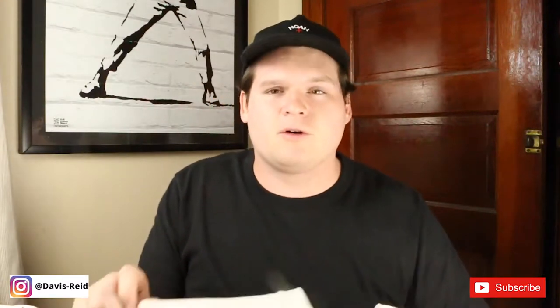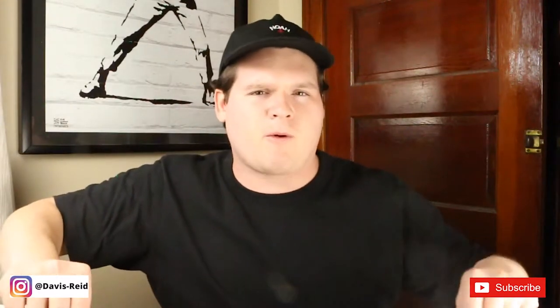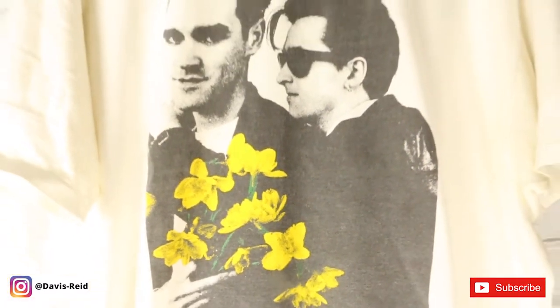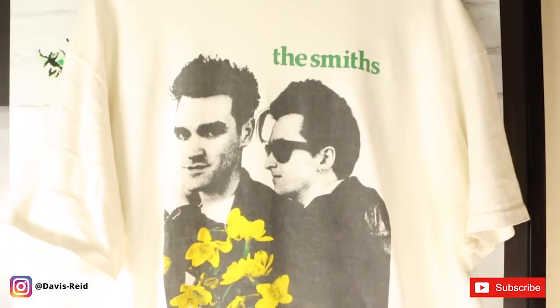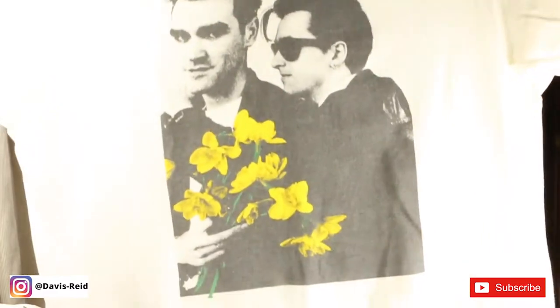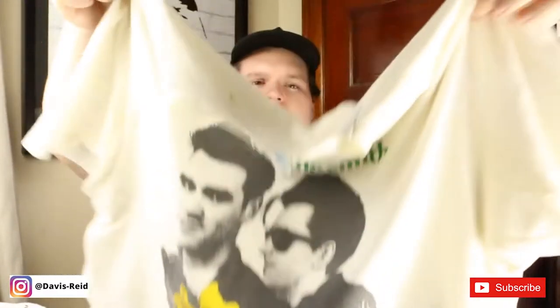Next we have one of my ultimate grails. I searched for it high and low for years on end, and then we randomly went to a Philly flea market and Captain Vintage — I'll link his stuff in the description because he's a great vintage seller — had this. It's really blown out but you'll see in the b-roll. The Smiths vintage tee with the flowers on it, single stitched all the way around.